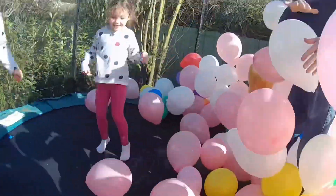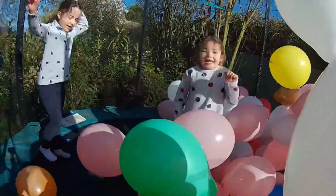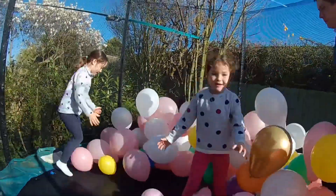OK girlies, let's start this challenge shall we? Yeah! I'm going to say a colour and the person that can get the most of that colour wins. So my colour is green — go!